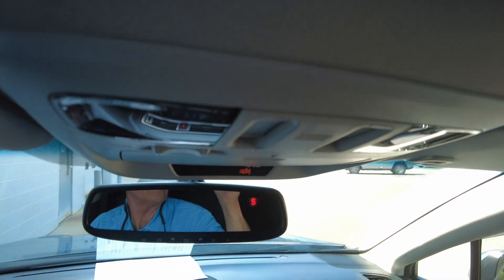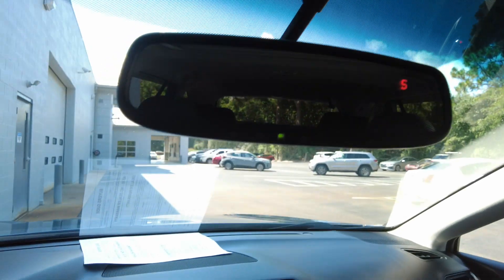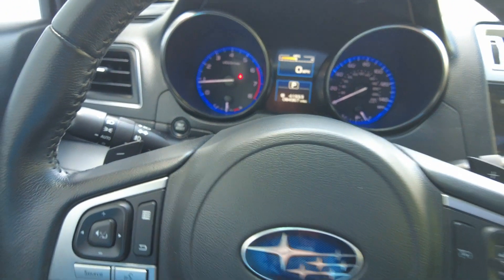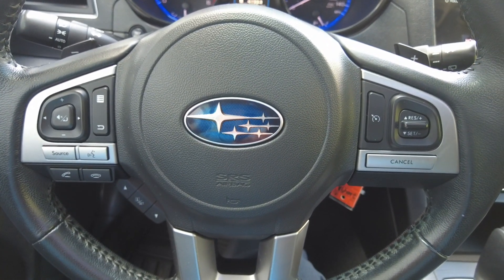Sunroof controls up here. Well, thanks for checking out this 2015 Subaru Outback.